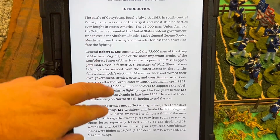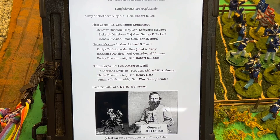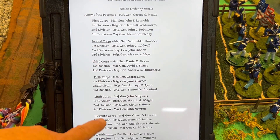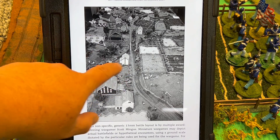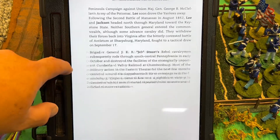As we go along in the book, you have an introduction. What I really found interesting is they included the entire order of battle for the entire Northern Army of Virginia and, of course, the Army of the Potomac. And it's just neat to see everything done in miniature form.